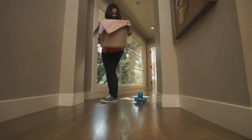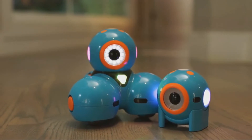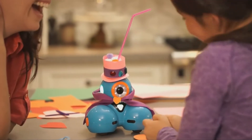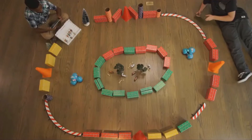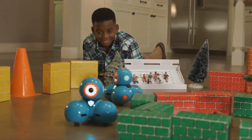Watch out mom, I'm coming through! Dash and Dot will fuel your child's natural curiosity. They'll love programming new adventures for their robot sidekicks. They can play hide-and-seek, set up challenging courses, or go head-to-head for a thrilling race. You'll be surprised at their creativity and innovation.